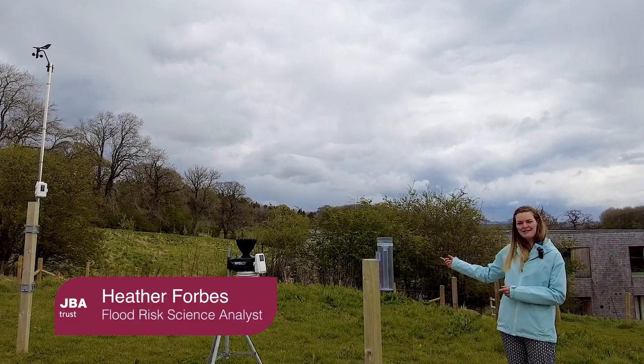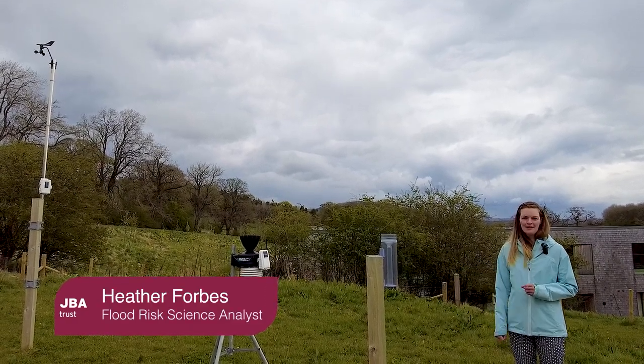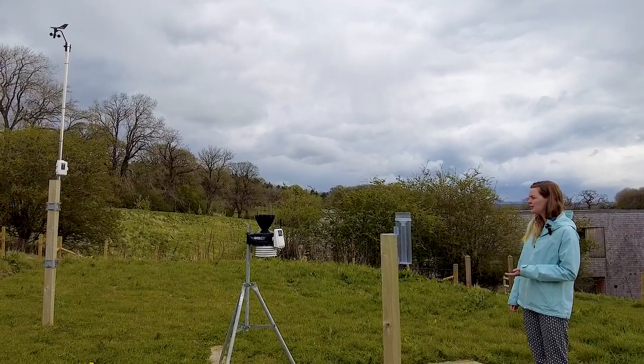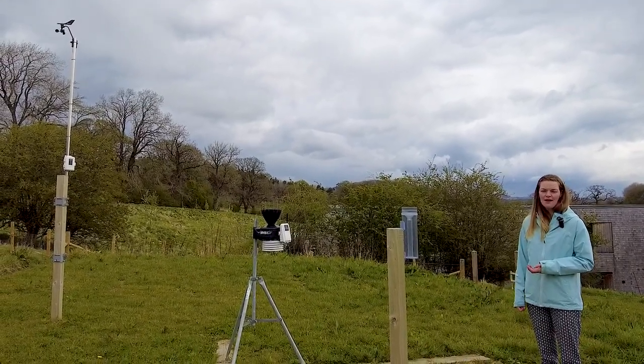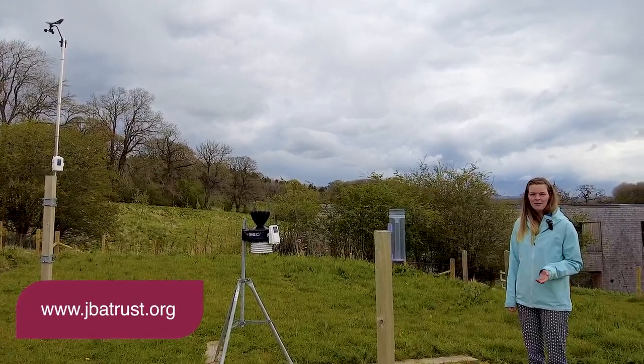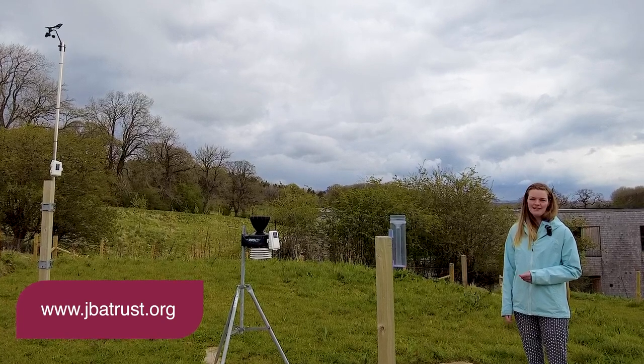Welcome to the JVS Weather Station. We're located at the Broughton Hall estate near Skipton and we use this weather station to collect and record weather information for research and educational use. The data is freely available, so if you head over to our website you can take a look.